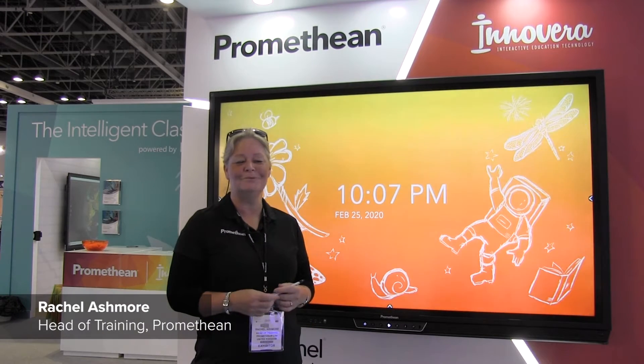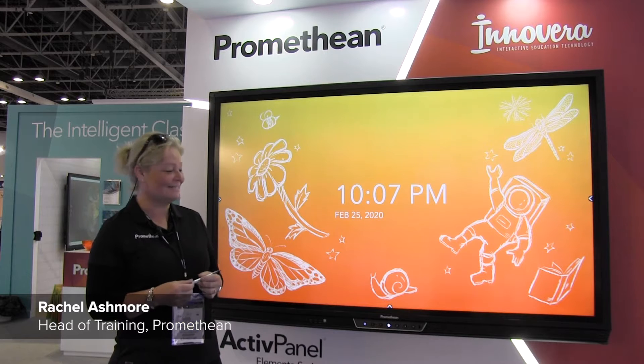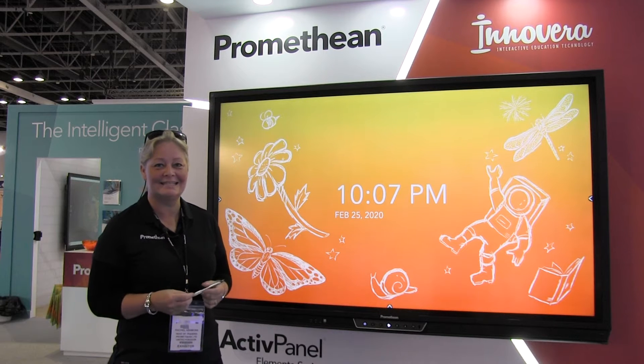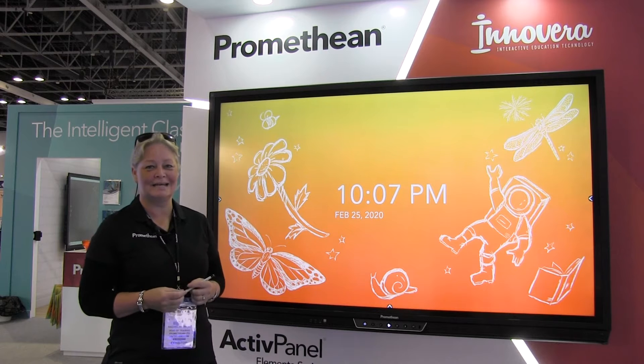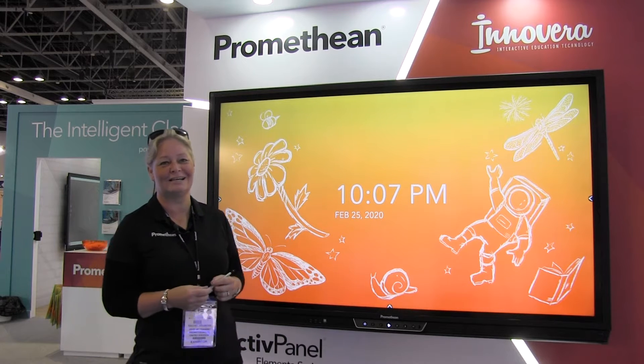I'm Rachel Ashmore. We're here at GESS Dubai on the Promethean stand. This is the Promethean Elements Series panel, and on the other side of the stand we also have the intelligent classroom.